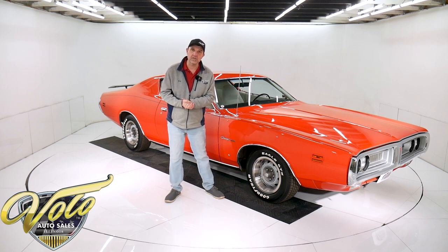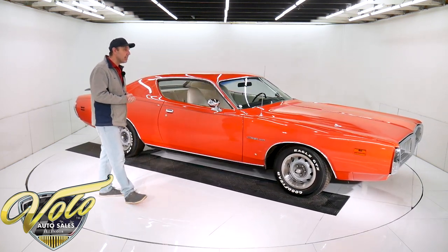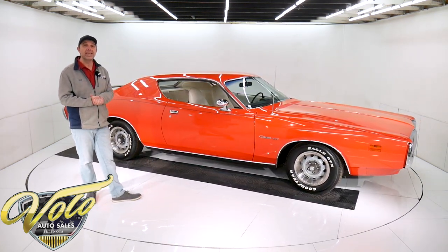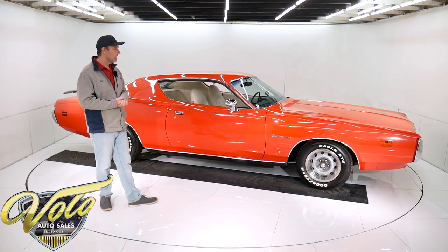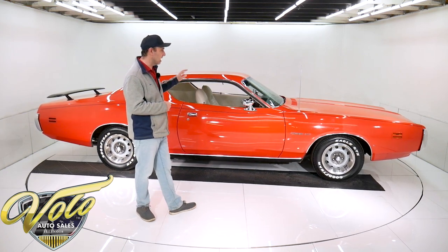Join me — let's go for a spin in this low-mile survivor. I see thousands of cars every year, literally. And I'm telling you, this is one of the best survivor cars that I've seen.